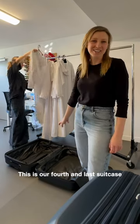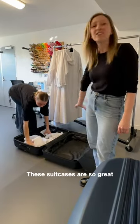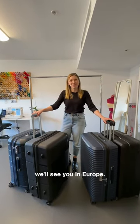This is our fourth and last suitcase for the international tour that we're packing for Sydney Dance Company. These suitcases are so great — thank you, Samsonite. Now we're all packed, ready to go to the airport, and we'll see you in Europe.